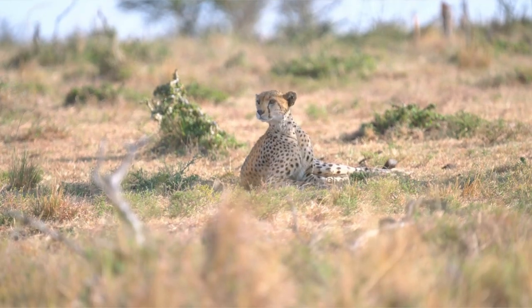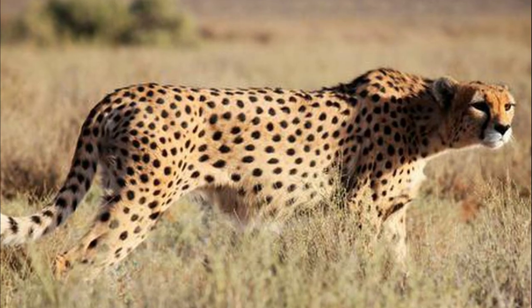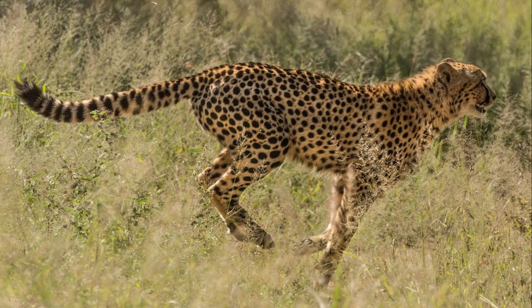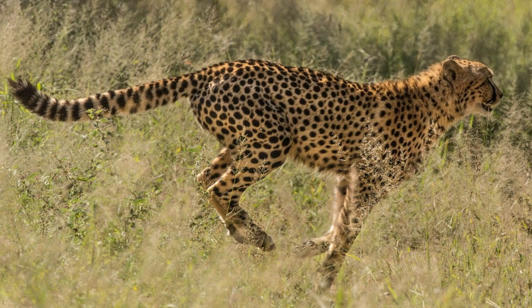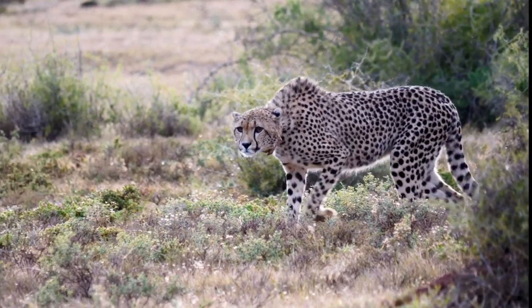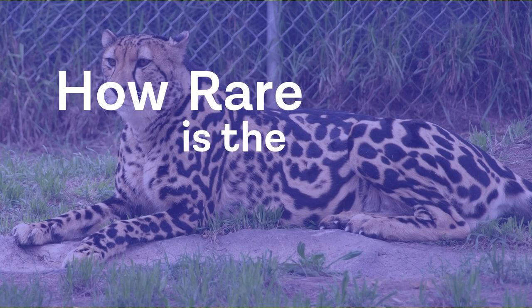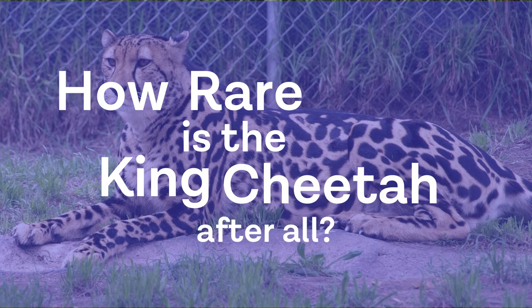The undisputed monarch of the savannah exhibits a stark mutated fur pattern we rarely get to see today on normal cheetahs, and a speed and agility yet to be matched by anyone in its class. That leads us to this video's topic: how rare is the king cheetah after all?